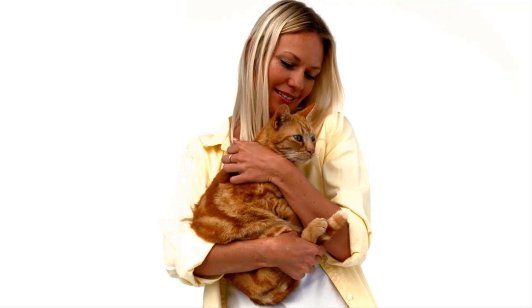So by following all these tips and by using these products, you can reduce the anxiety easily in your feline friend.